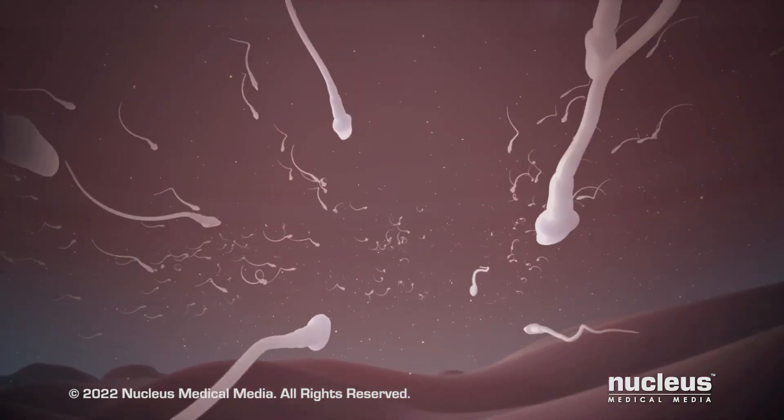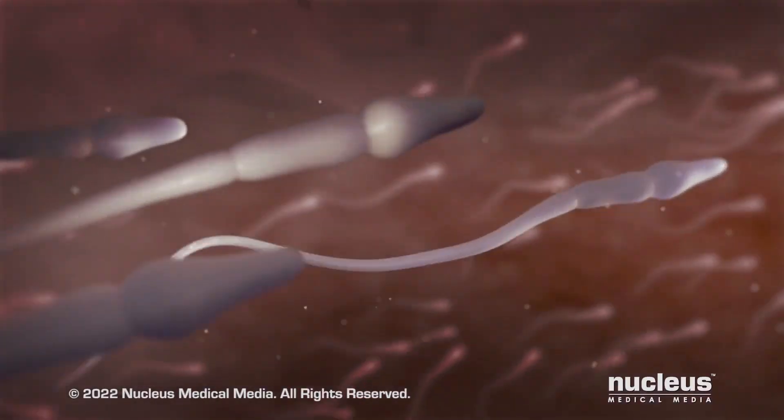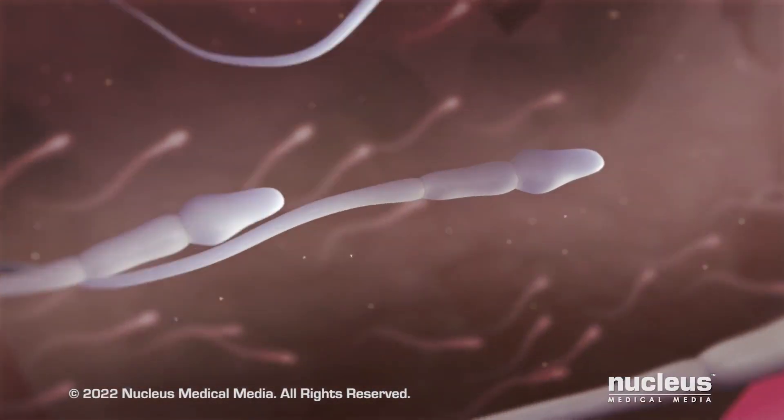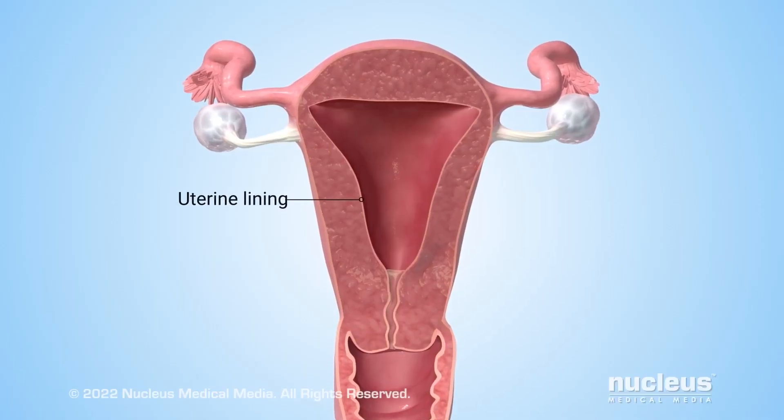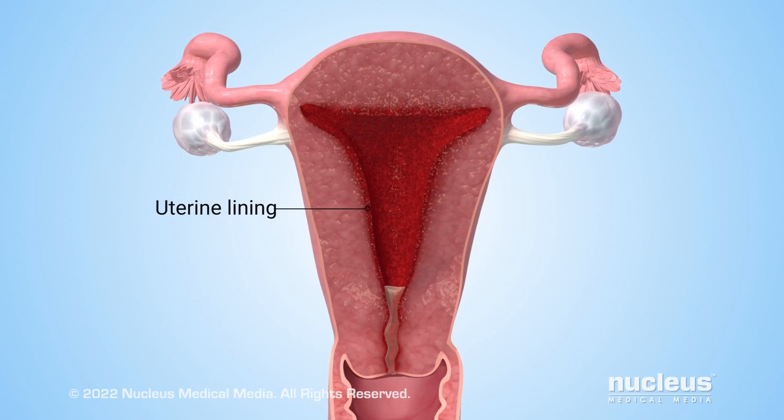Estrogen also triggers other hormones to cause one of the ovaries to release an egg. This process is called ovulation. If a woman has sex during this time, a man's reproductive cells, called sperm, can pass through the thinner, more receptive mucus to fertilize an egg. In the uterus, estrogen has caused the lining to thicken, which has prepared it to receive a fertilized egg.